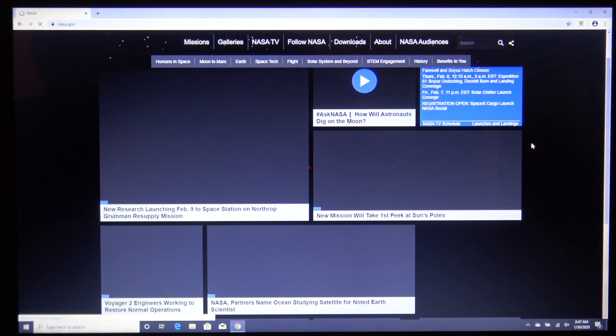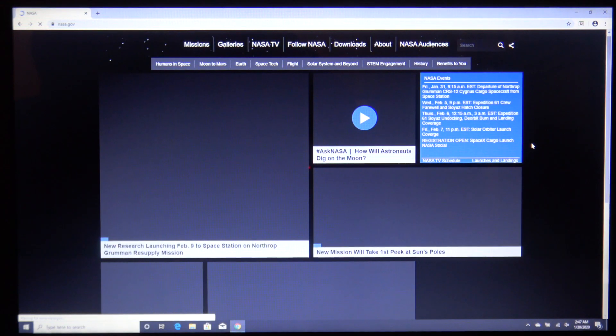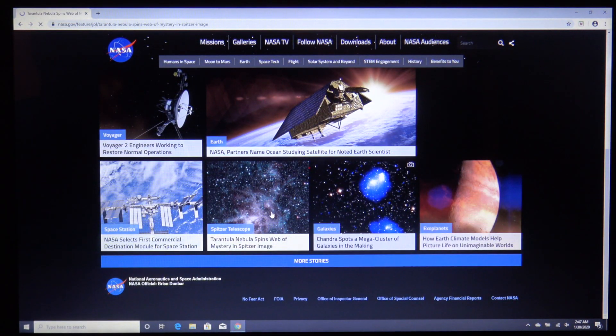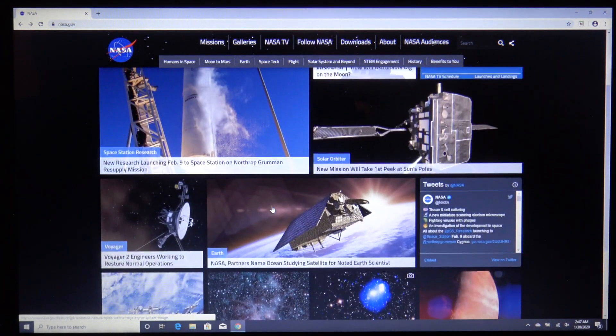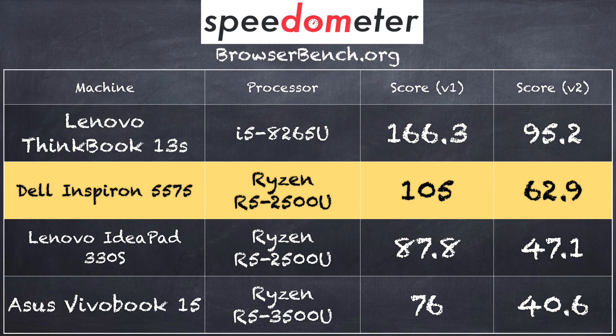Let's move on to performance. We loaded up a 1080p60 YouTube video with no dropped frames and no playback issues, so this should be fine for media consumption. We also looked at the nasa.gov homepage — it took a little bit for the page to render on the first visit, but that sluggishness was due to the mechanical hard drive. We ran the browserbench.org speedometer test and got a score of 105 on version 1.0 and 62.9 on version 2.0, which was very competitive with the other Ryzen-based machines — in fact a little bit better. With a solid state drive, you likely wouldn't see any real performance differences.